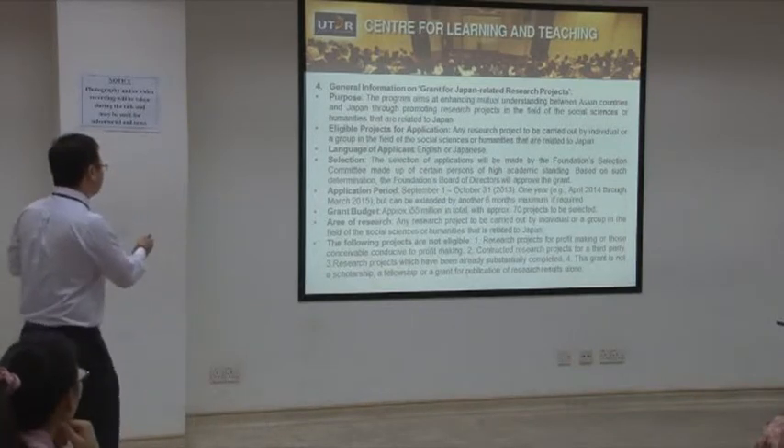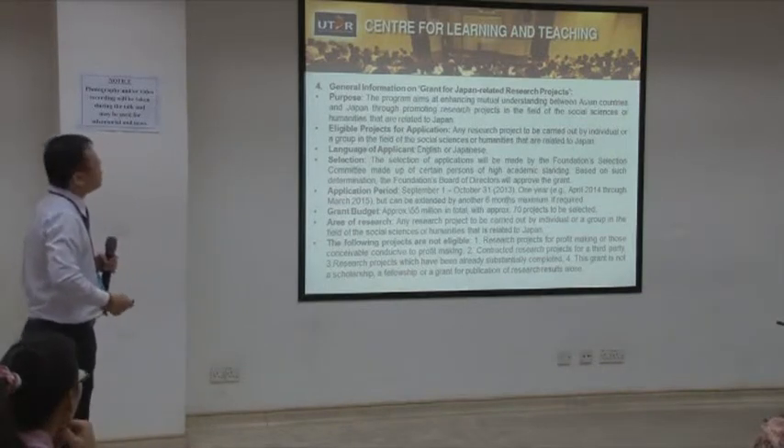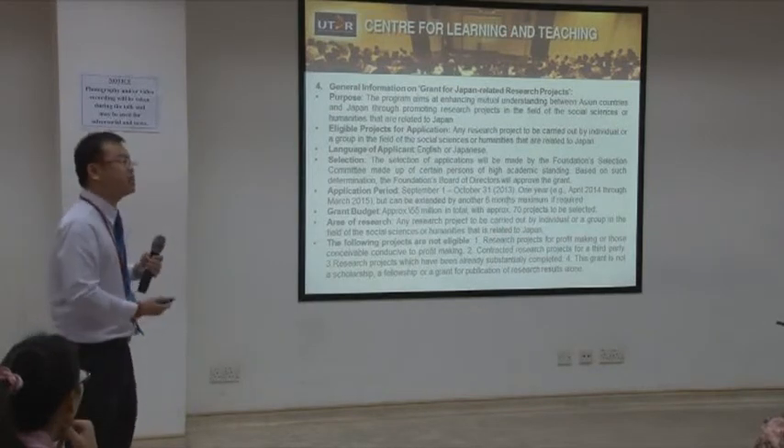The grant budget is about 55 million in total, and every year they give out around 70 projects — sometimes 60, sometimes 80, depending on the year.